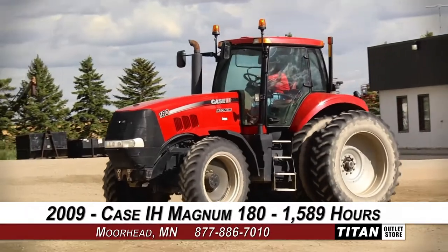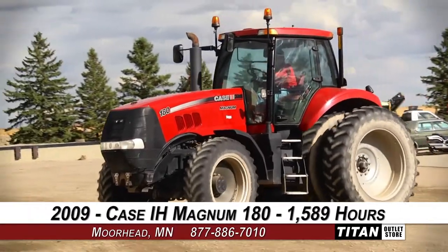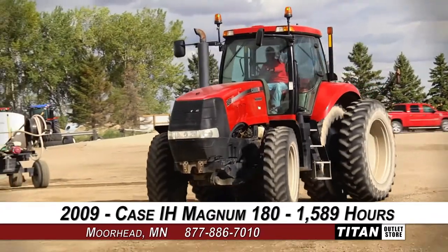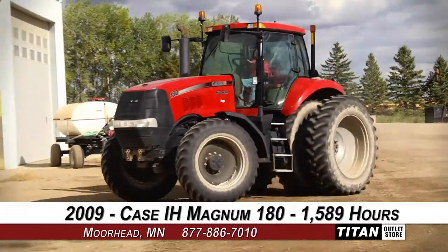Welcome to the Cherokee Titan Outlet Store. In today's video we are demonstrating a 2009 Case IH Magnum 180 with 1,589 hours.